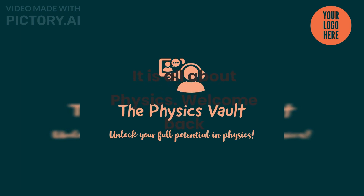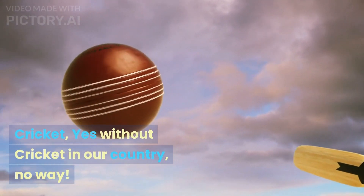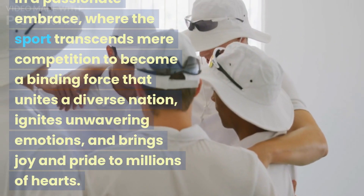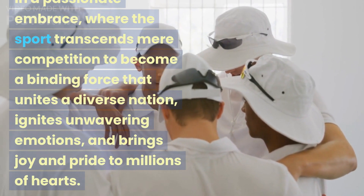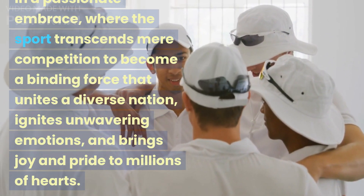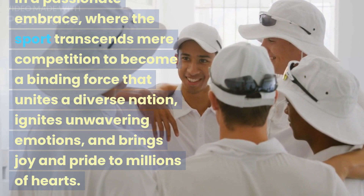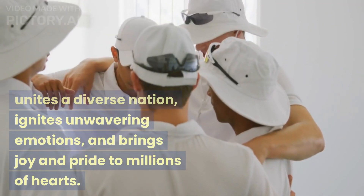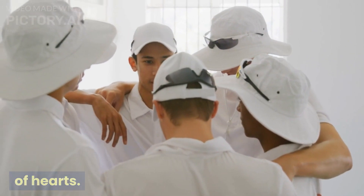It is all about physics. Welcome back. Cricket — yes, without cricket in our country, no way. India and cricket are tightly woven together in a passionate embrace, where the sport transcends mere competition to become a binding force that unites a diverse nation, ignites unwavering emotions, and brings joy and pride to millions of hearts.